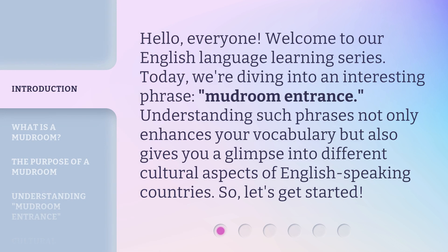Hello, everyone. Welcome to our English Language Learning Series. Today, we're diving into an interesting phrase: mudroom entrance. Understanding such phrases not only enhances your vocabulary but also gives you a glimpse into different cultural aspects of English-speaking countries. So, let's get started.